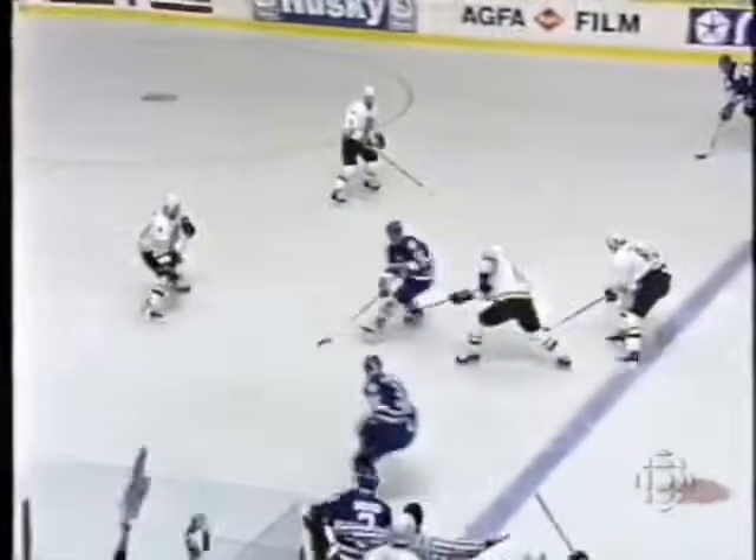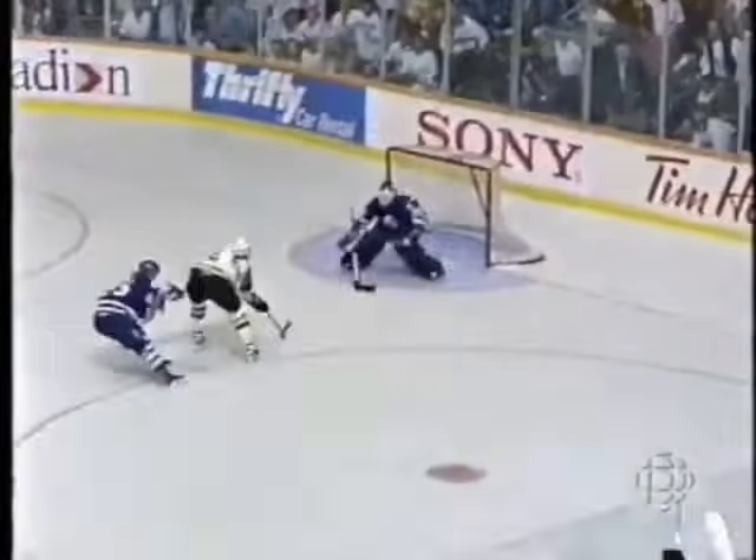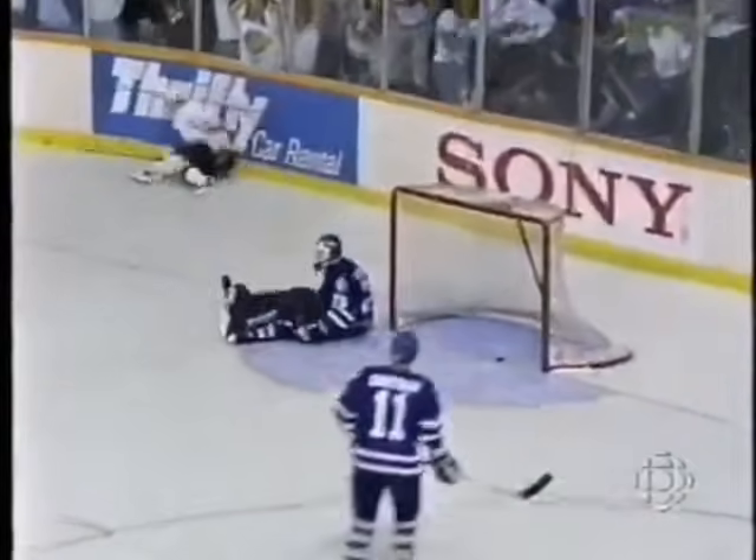No score in this game. The Canucks — Trevor Linden — take it to Bore. Bore speeding in. Bore gets Vancouver a one-nothing lead.